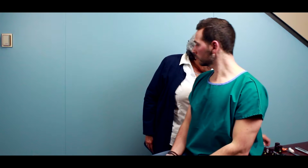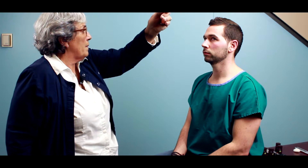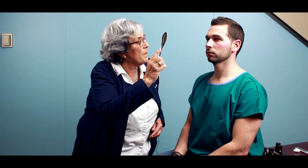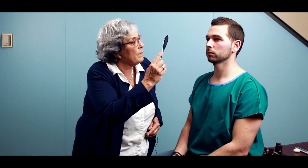The next cranial nerves we're going to do are a combination of three, four, and six — your ocular motor, your trochlear, and your abducens. I'm going to have you follow the tip of this object with your eyes, keeping your head still — just track this with your eyes only. The last part is what we call accommodation. Look at the eye chart again — it's about 15 feet away — then look at the tip of my instrument. Look at the eye chart again, then look at the tip of my instrument again.